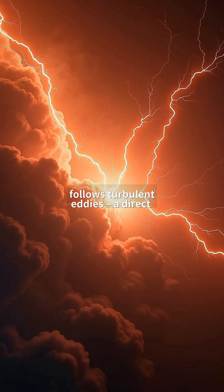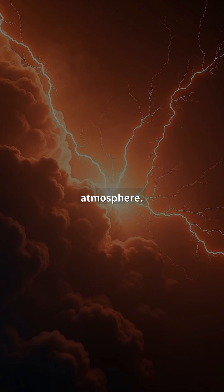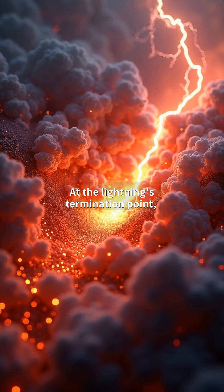Notice how the bolt's path follows turbulent eddies, a direct manifestation of Navier-Stokes fluid equations governing Jupiter's atmosphere. At the lightning's termination point, we observe micro-scale turbulence where energy dissipates. Superheated gases reaching 30,000 degrees Kelvin create iridescent shockwaves, visible in specific infrared wavelengths.